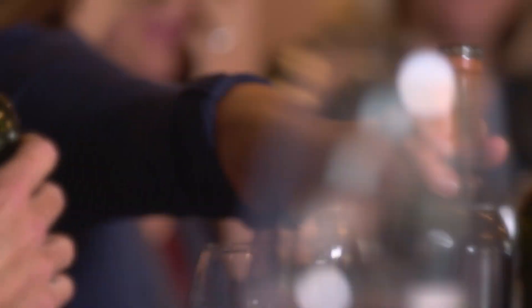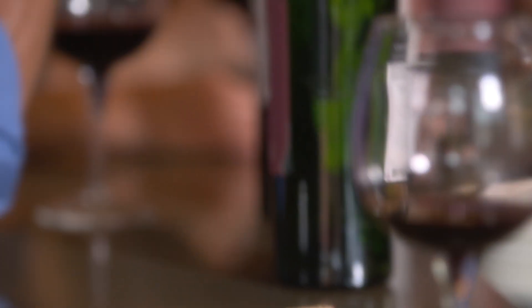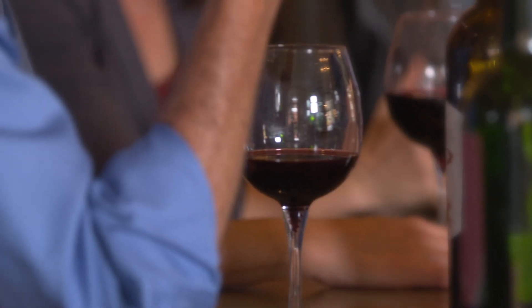So I thought there's got to be a way we can avoid this. I wonder if there's something about a glass design that could hold back that sediment so you don't have to experience it when you're finishing a good bottle of wine.